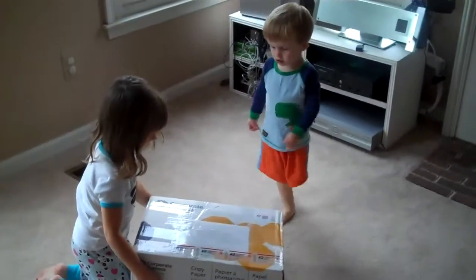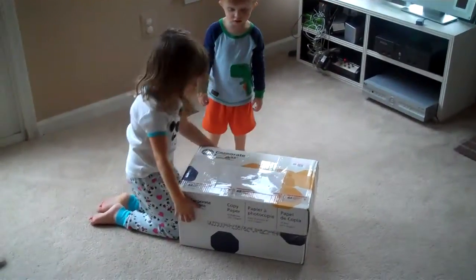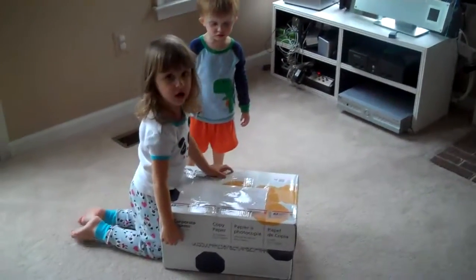Kira and JJ got a package. How can you open it? Pull off the top. Try the other end.